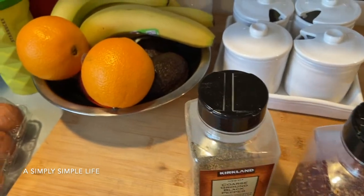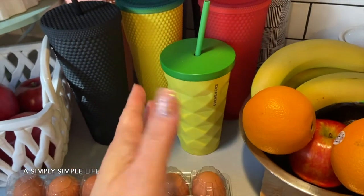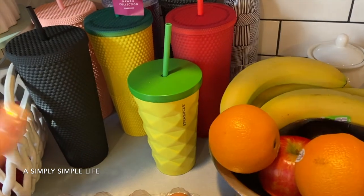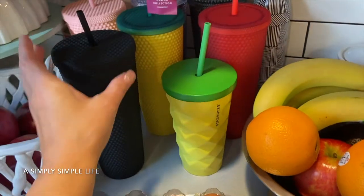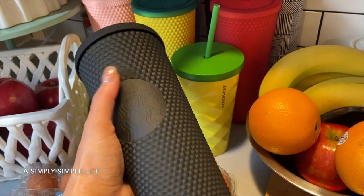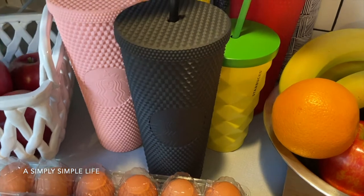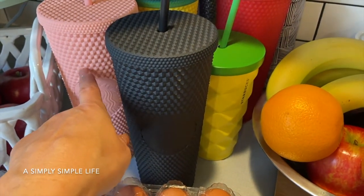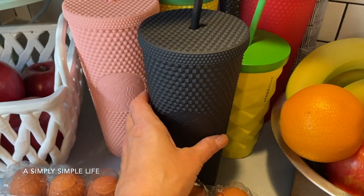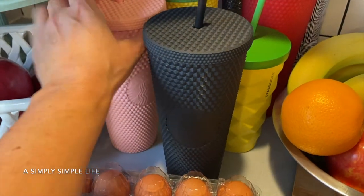I wanted to show you guys this - I have a Starbucks problem. I don't drink much Starbucks, I only really go like once in a blue moon. The last time I went I ordered a drink and ended up giving it to her because I ordered the wrong one. But I love the studded cold tumblers when they come out - like the seasonal ones. This one is the exact black matte, and this came out I believe during this time or the time before. This was fall, two years ago I think, and I regretted not picking it up. I'm glad I picked this one up - it's one of my favorites.